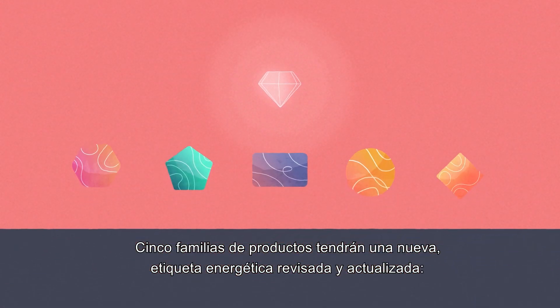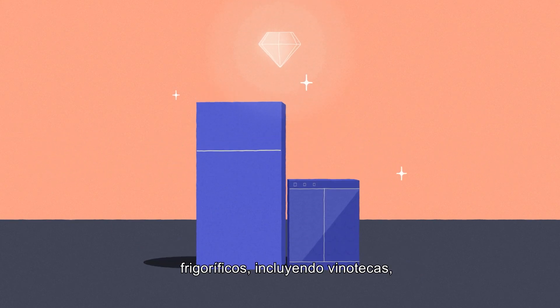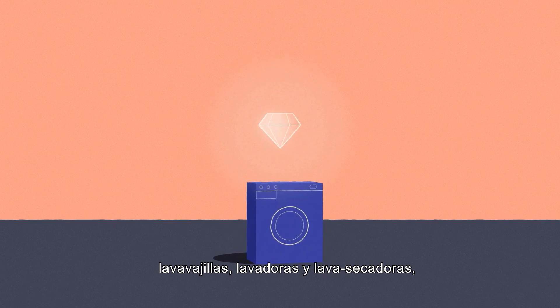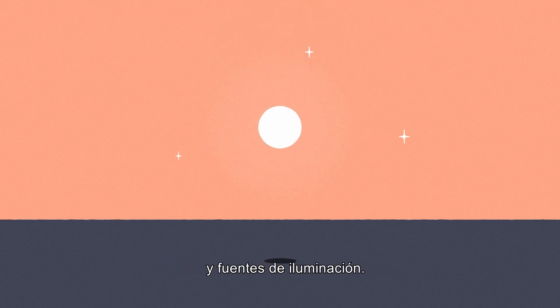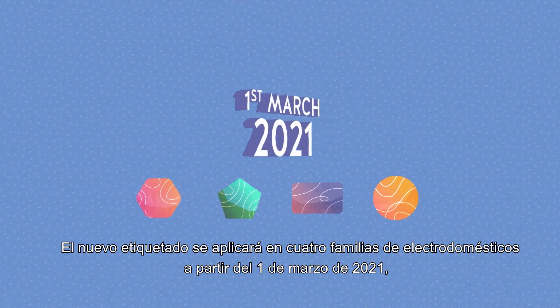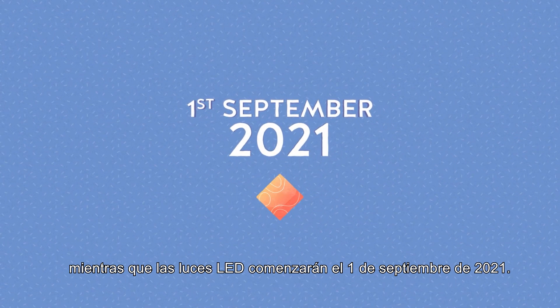Five types of products will have a new revised and updated energy label: refrigerators including wine storage appliances, dishwashers, washing machines and washer dryers, electronic displays counting TVs and monitors, and lighting sources. The new labeling will be applied on four groups of appliances starting from the first of March 2021, while LED lights will be in full force by the first of September 2021.